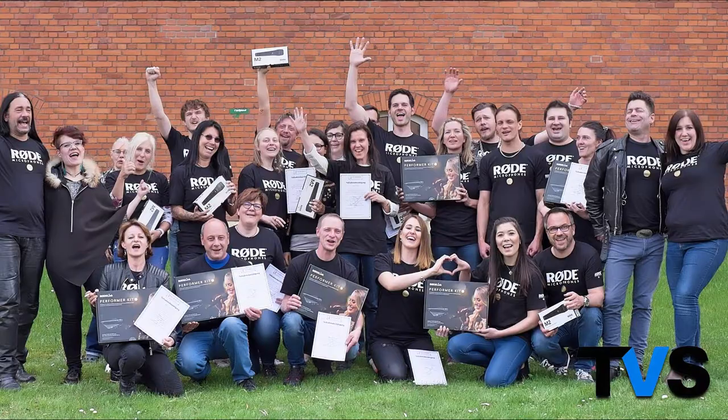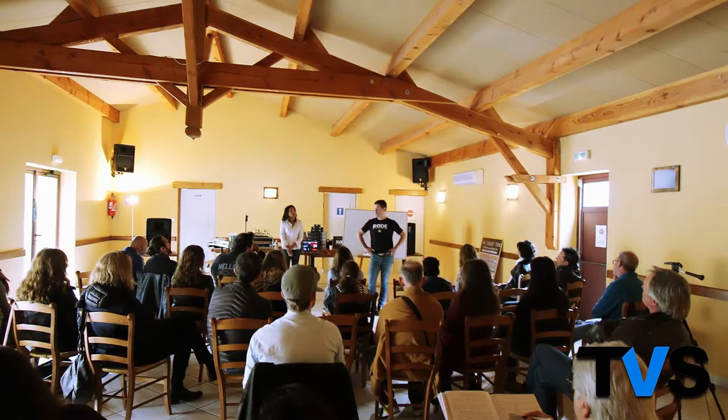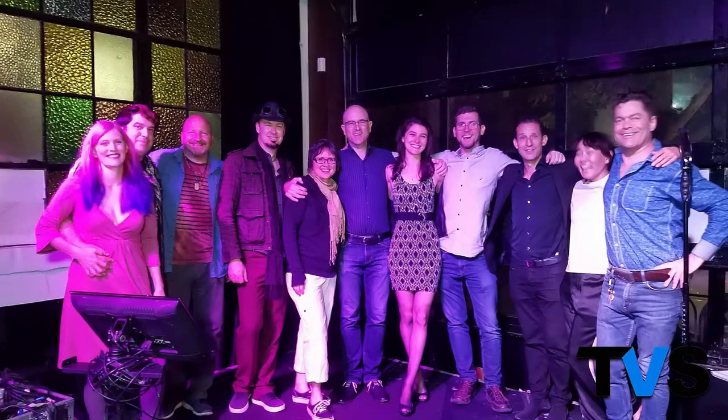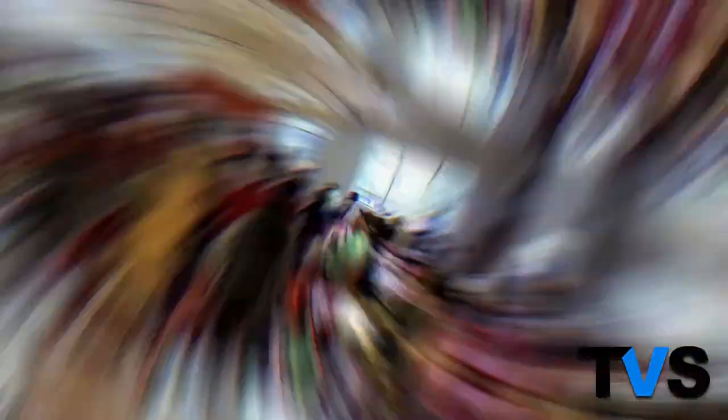My name is Robert Lanti. I'm the founder of the Vocalist Studio. My team of international coaches and I have produced the world's most popular and effective online courses for vocal training. We have over a hundred thousand students from all over the world in 175 different countries, and I've been coaching singers and voice coaches for almost 20 years.